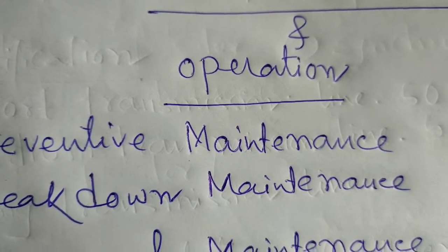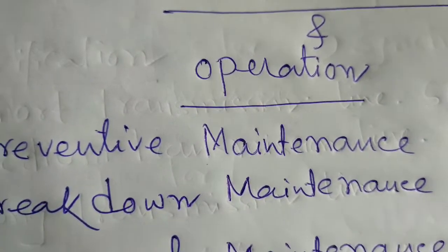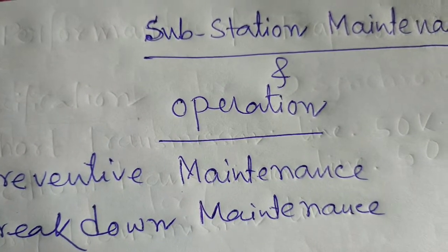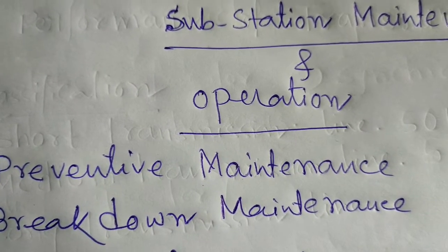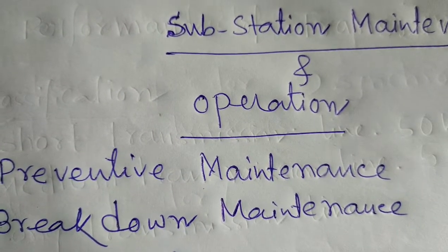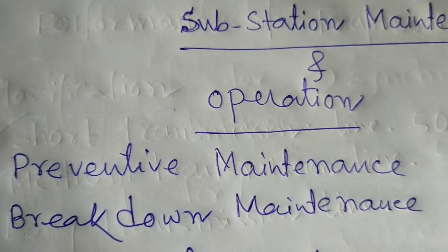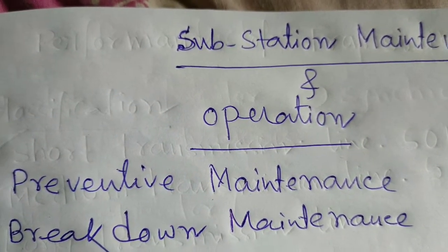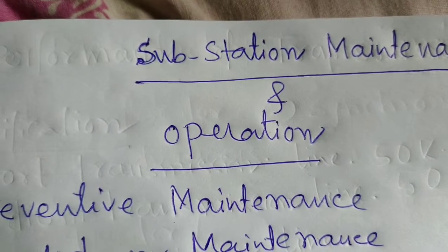Third, to give shutdown for maintenance and repairing work to any recognized and authorized person of WBSETCL. In case of a 33 kV line, the authorized person must not be below the post of linesman or any authorized contractor. But in the case of 25 kV or 132 kV lines, it must not be below assistant engineer level, with the permissions of the SLDC — State Load Dispatch Center.